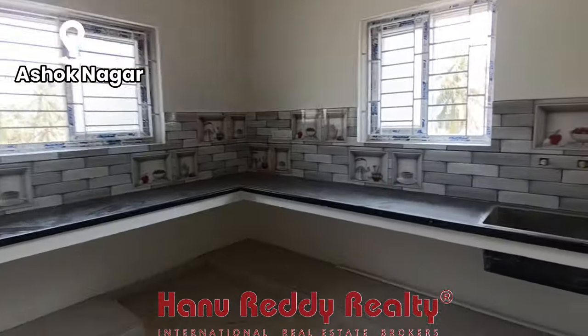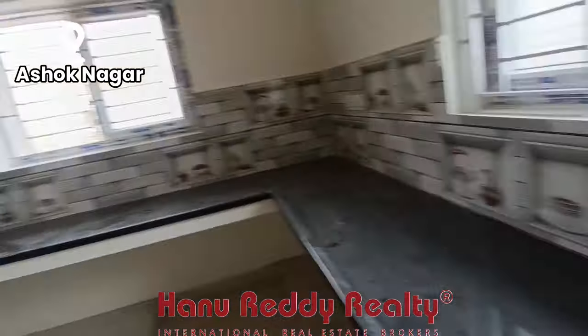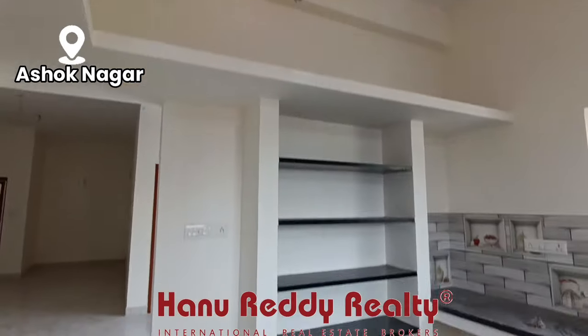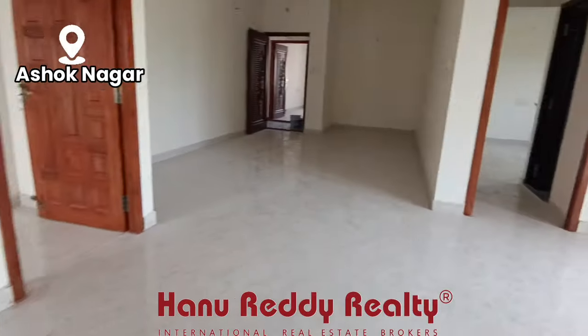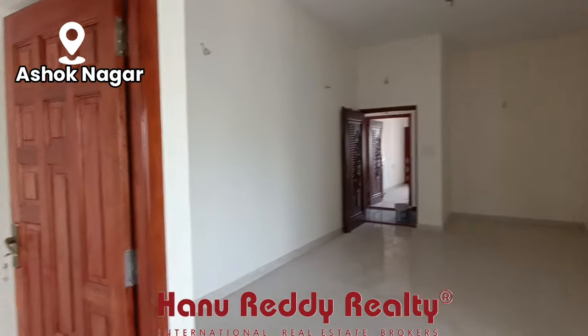Ashok Nagar — this is ready to move. I am talking about the price in June 2024. The new property is 14,000 per square feet; this one is 13,500.